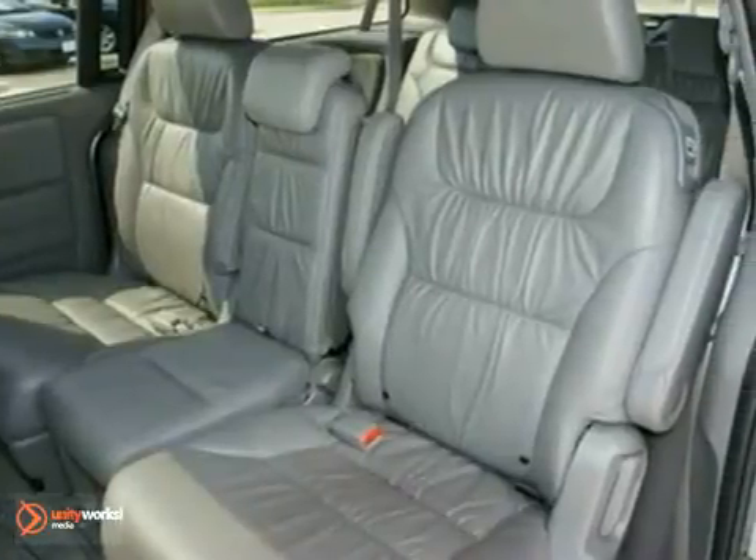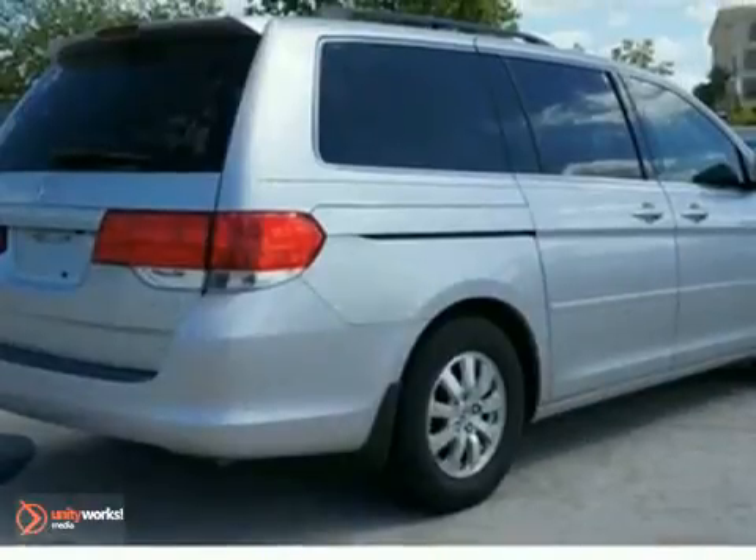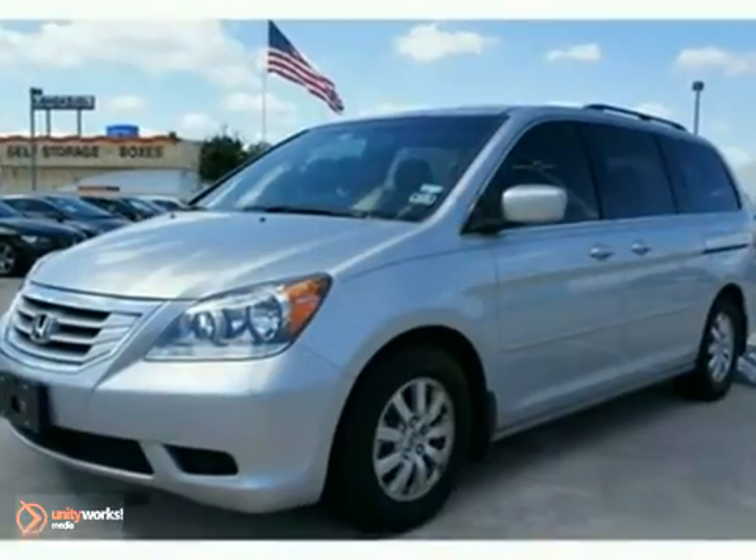And with a clean one-owner Carfax and dual warranties, it won't be here long. Stop in for a test drive today.